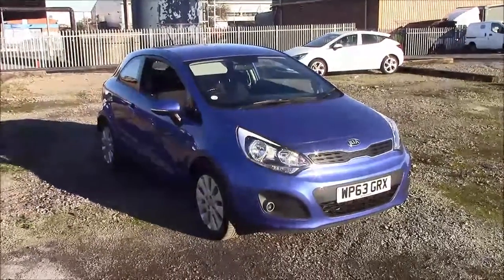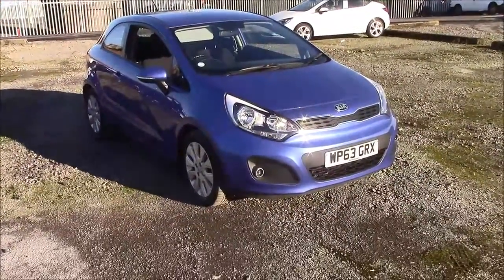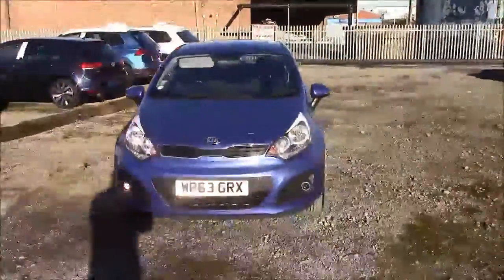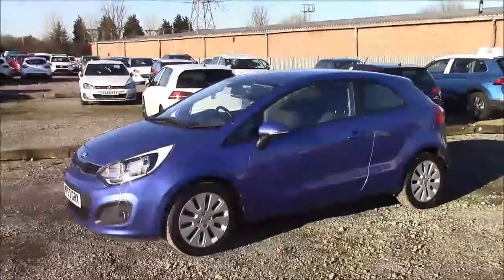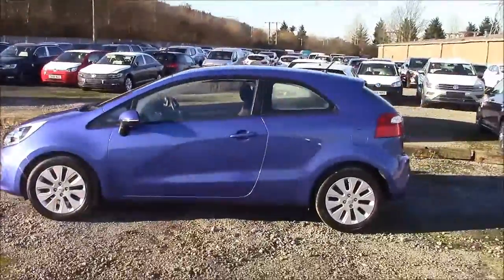Welcome to Wessex Garages here in Penarth Road in Cardiff. Today we have for you a Kia Rio 2. This car comes in blue and is a petrol manual. I'm going to be giving you a tour of this vehicle today, but for more information or further specifications, please click on the link in the video. The fuel economy for this vehicle is 55.4 miles per gallon on a combined cycle, placing this car in a tax band that will cost you £30 for the year.